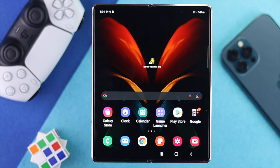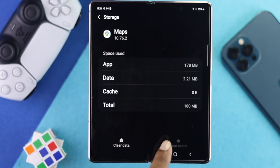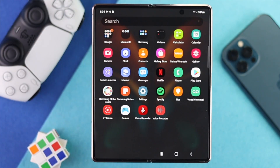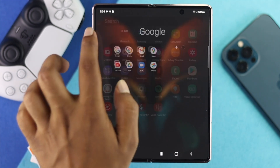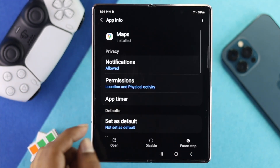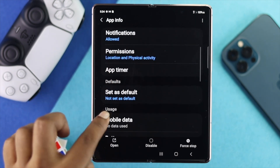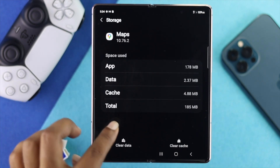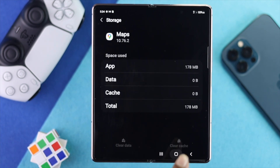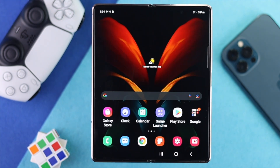Check whether the problem is resolved. If not, the next step is to clear the cache and data from the specific application causing the issue. Tap and hold the app, tap the app info icon, scroll down to Storage, and tap 'Clear Cache' or 'Clear Data,' then tap OK.